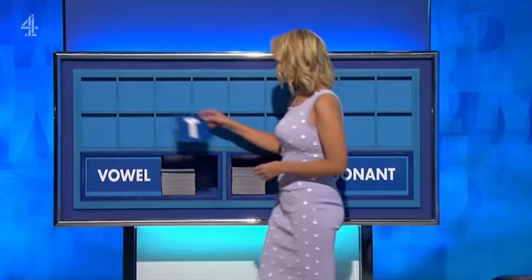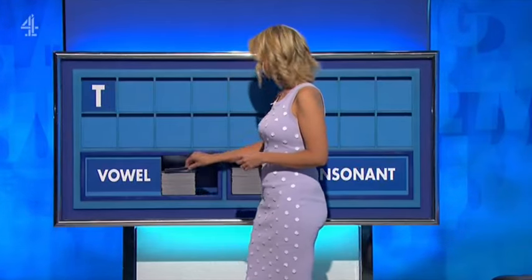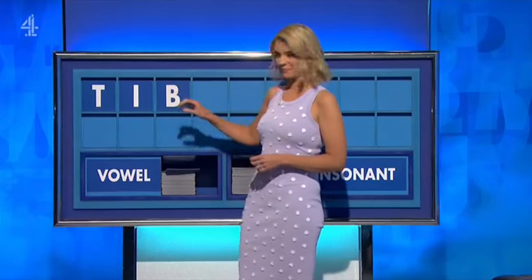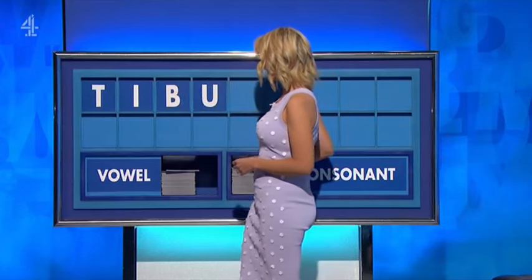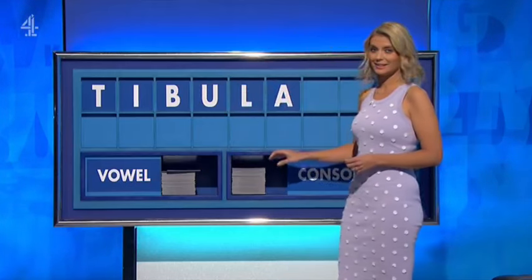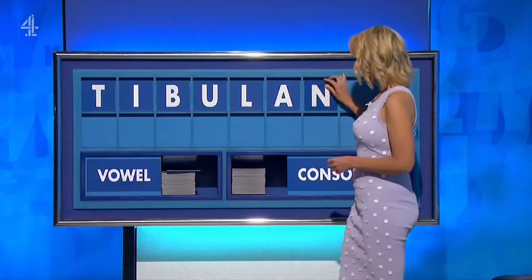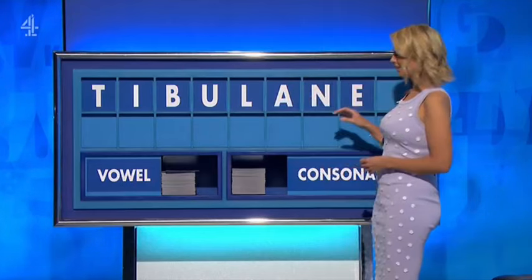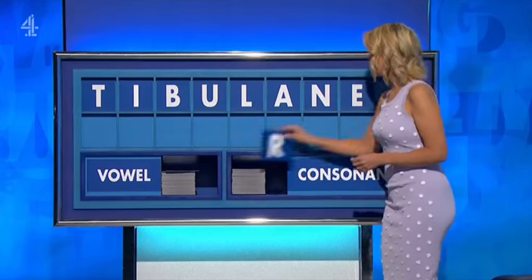Thank you, Ed. T. And a vowel? I. And a consonant? B. And a vowel? U. And a consonant? L. And a vowel? A. And a consonant? N. And a vowel? E. And a final consonant, please? A final R.